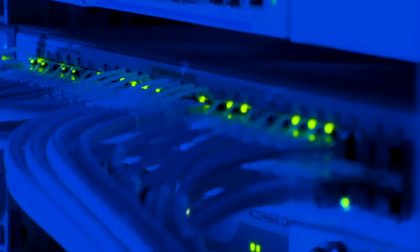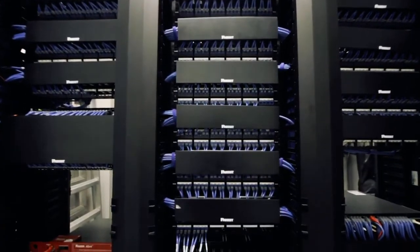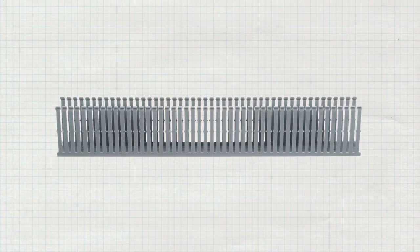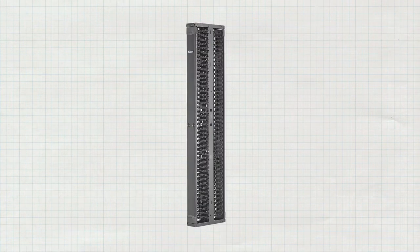In a connected world, the seemingly simple task of organizing cables is a major concern. The original Panduct cable manager made its debut as an elegant solution to this problem. As customer needs evolved, this single product grew into multiple product lines.